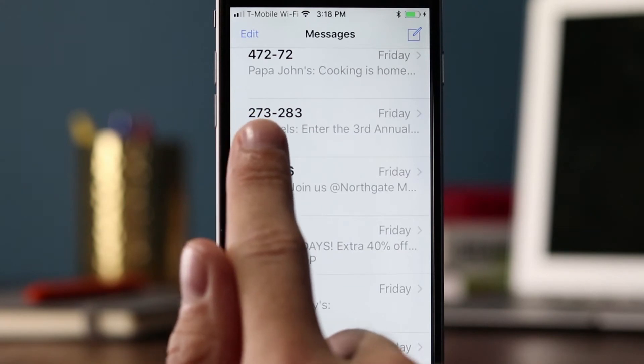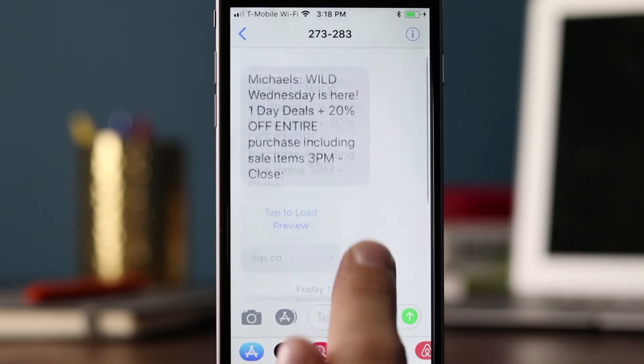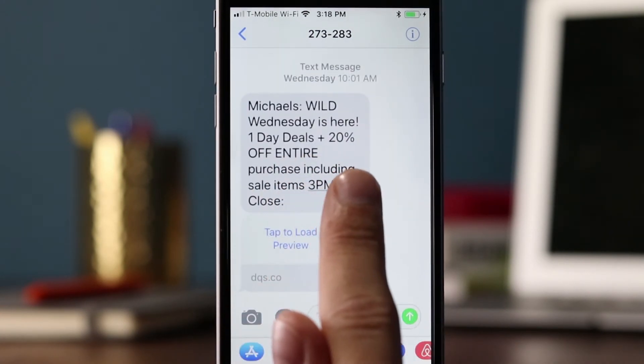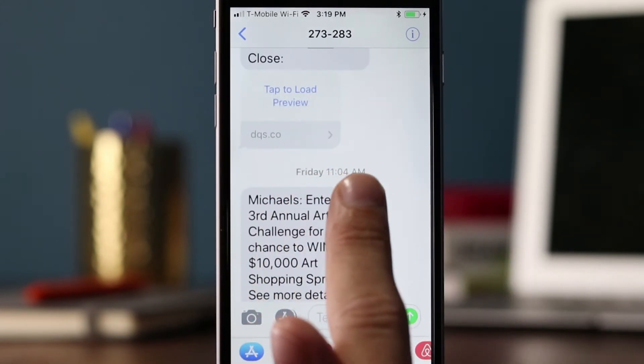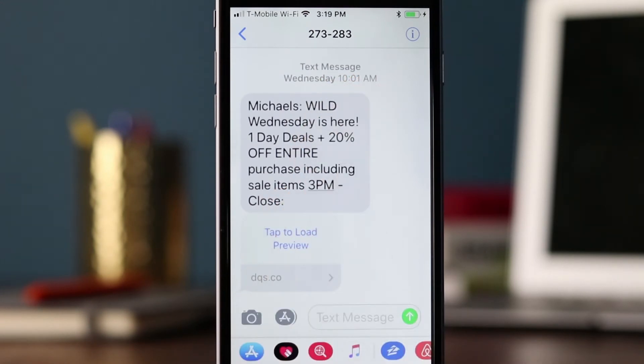We have one from Michaels, using short code 273283. They sent two text messages — Wednesday at 10 a.m. and Friday at 11 a.m. They're obviously scheduling these messages in advance since it's very common to hit exactly on the hour. We did mention in the last video: I wouldn't recommend sending at exactly 10:00, 10:15, 10:30, or 11:00. If consumers subscribe to other text messaging campaigns, you don't want all messages coming at 11 o'clock. Usually I say schedule it for 11:07 or 11:09 — something most likely other brands aren't sending at the same time.